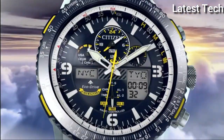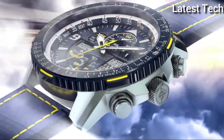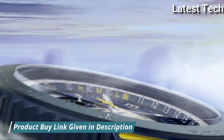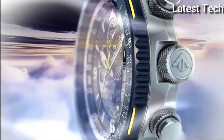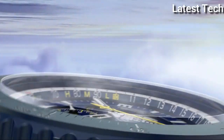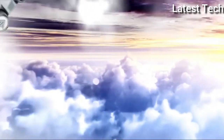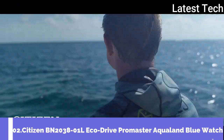Citizen caliber U680 Eco Drive movement, scratch-resistant sapphire crystal, solid case back, round case shape, 46 millimeters. Water resistant at 200 meters. Functions include hour, minute, second, power reserve indicator, atomic timekeeping technology with synchronized time adjustment available in 43 world cities, 1/100th of a second chronograph measuring up to 24 hours, perpetual calendar, countdown timer, and alarms. Promaster Skyhawk AT series sport watch style.